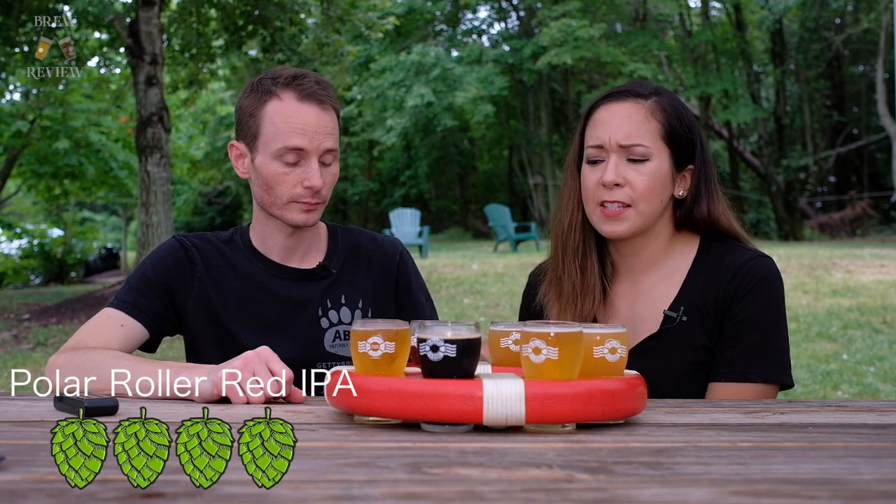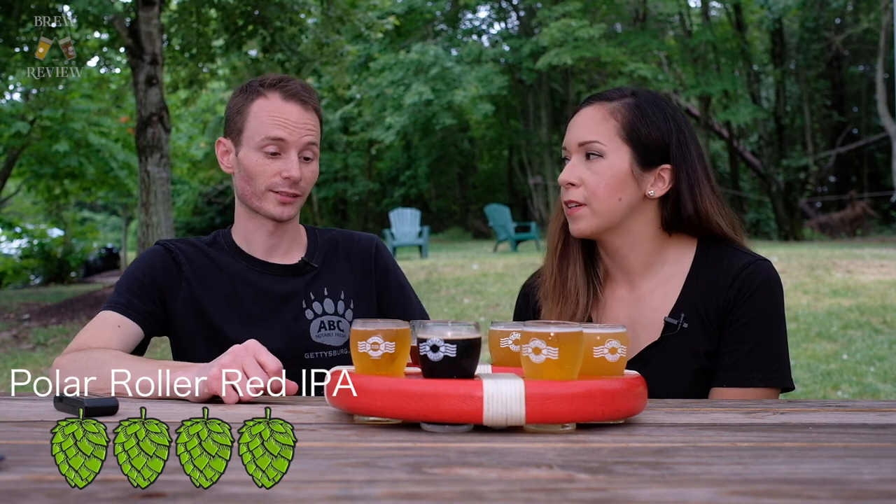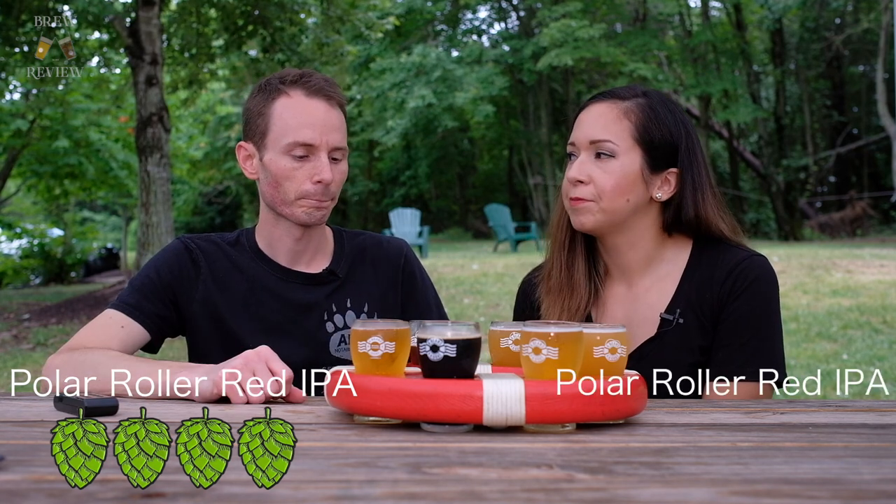What's the alcohol on this one? Six point nine percent. That's almost a seven percent beer? It doesn't taste like a seven percent beer at all. I'd give it a four. We're in agreement.